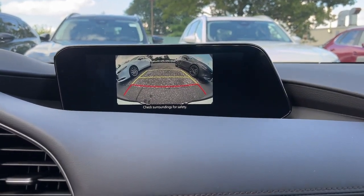Indulge in pure driving pleasure. Get behind the wheel of this zesty, charismatic Mazda 3.